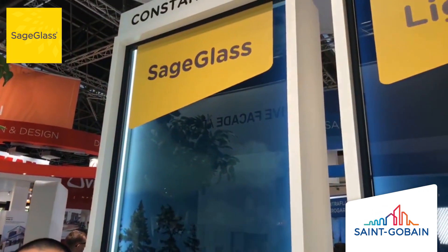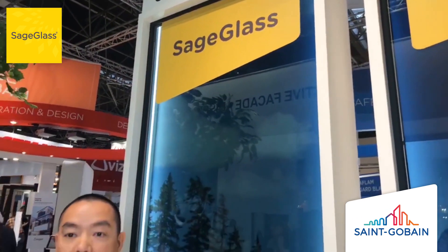Right behind me what you see is the original Sage Glass. Sage Glass is all about maximizing occupant comfort, maximizing window-to-wall ratio without taking the energy penalty, and reducing the heat and glare that comes into the building through the use of dynamic tinting glass.